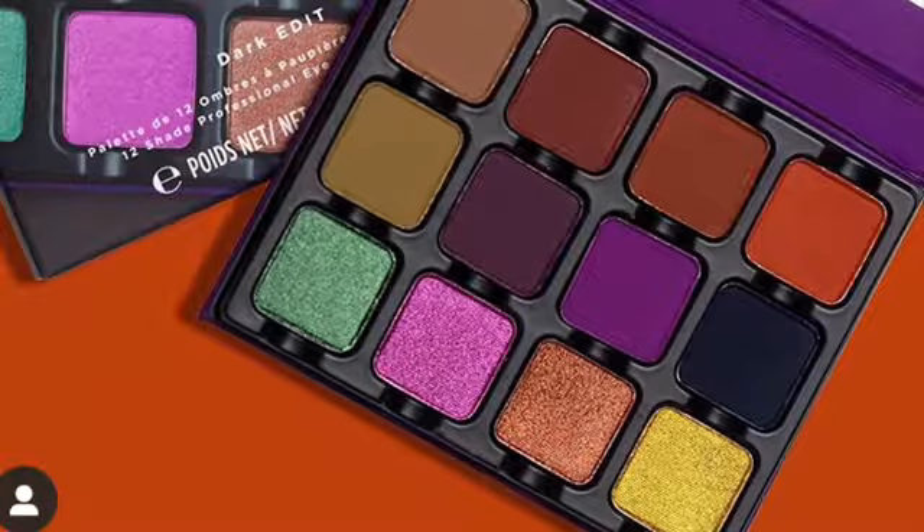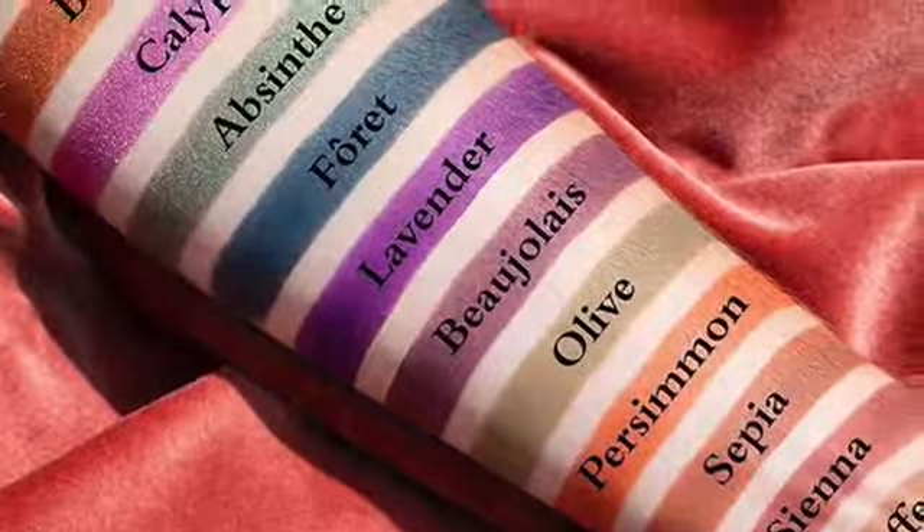The last item I want to talk about today is the Viseart — is that how you say it? — Viseart Dark Edit Palette. Obviously I was drawn in by the purples and greens, but that is barely half the palette. It's not really for me, I don't need it, I have colors like this already, and it's too expensive. So, what do you guys think and what's on your makeup of interest list? That's it for today — I hope you have a good day, no matter what you're doing. Bye, see you next time.